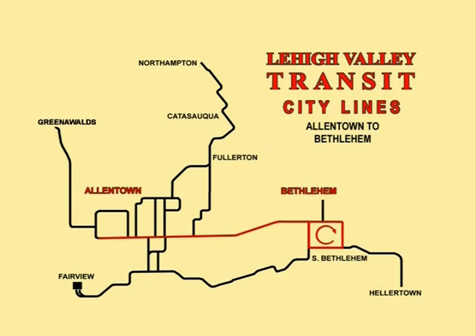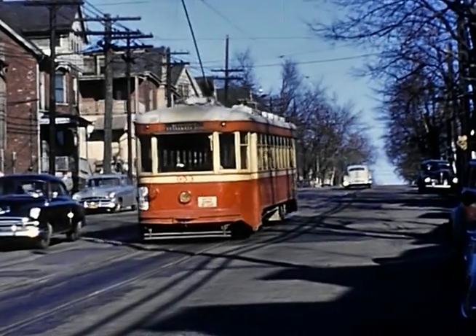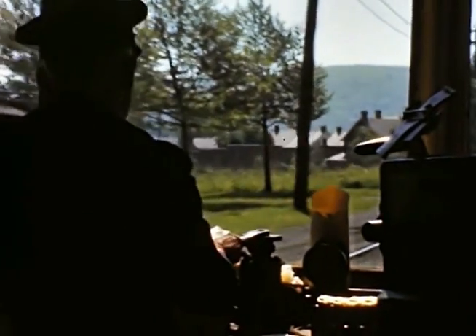Arranged by route, we'll view the Allentown to Bethlehem, South Bethlehem and Northampton routes, the Bethlehem to Hellertown, Fullerton to Greenewalds, 6th and 10th Street loops and the Fairview to Gordon Street routes. We'll tour the lines from both trackside and while riding in car with Doug Peters as our guide.